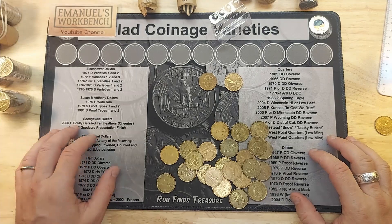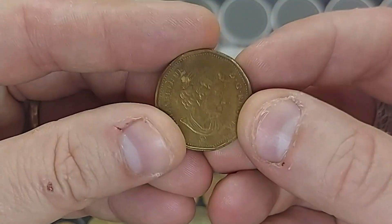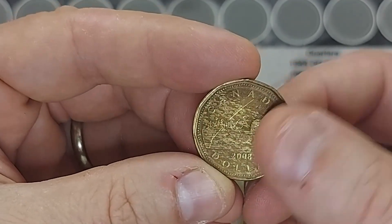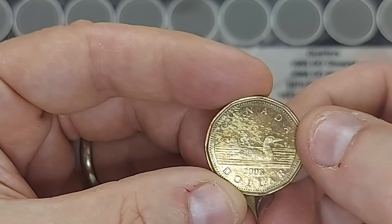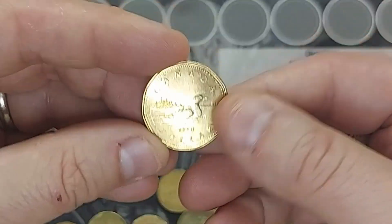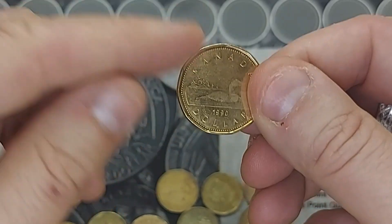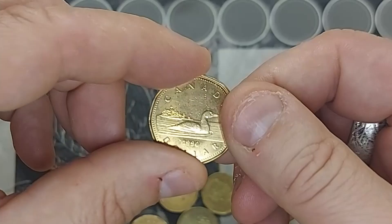Roll five in my loonie hunt — halfway through — I found a coin that will fill a hole in my book. It has a little funny toning and a nasty scratch, but it's a 2008 loon as opposed to the commemorative, so I'm glad to have it. I also found a very nice 1990 in excellent shape that still has all its original luster — I'll compare it against my book and it will most likely upgrade.